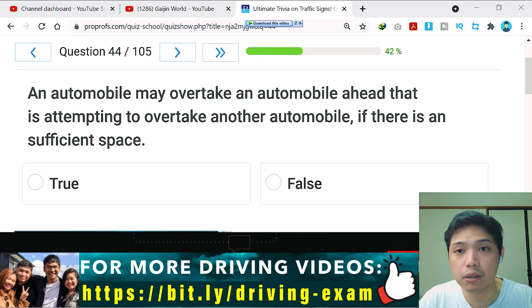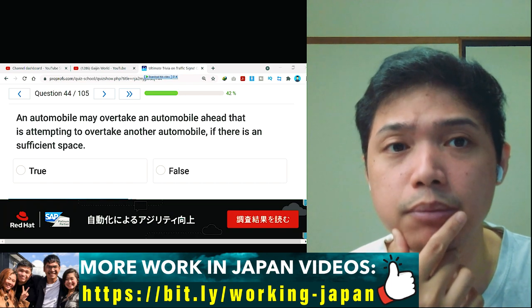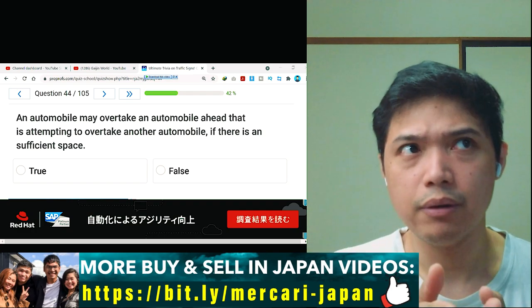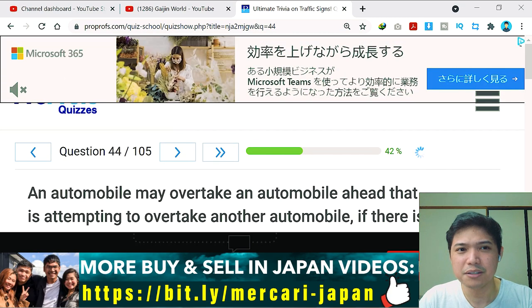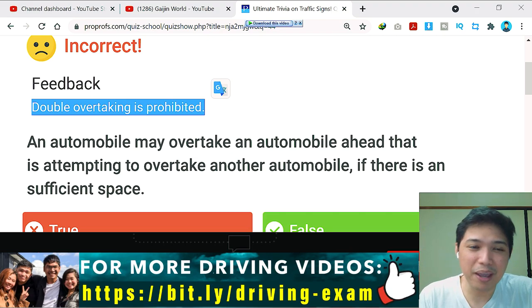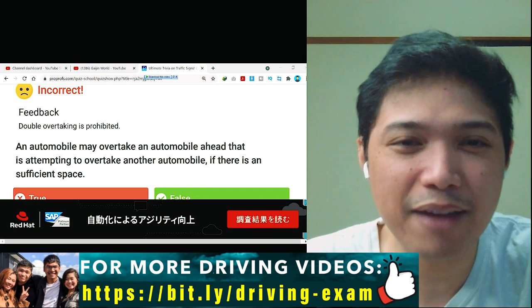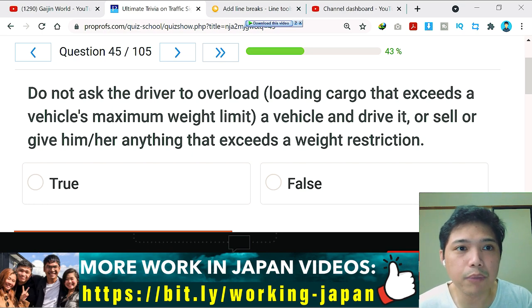Question number 44: an automobile may overtake an automobile ahead that is attempting to overtake another automobile if there is sufficient space. I think this is true — let's submit. Oh, incorrect! It's a double overtaking situation. I'm not perfect; I'm trying to recall what I remember. Make sure to review the exam, as this is an on-the-spot exam.